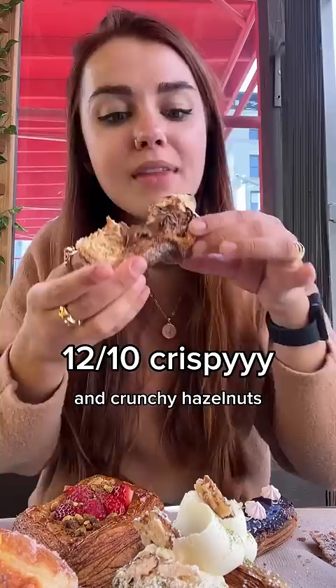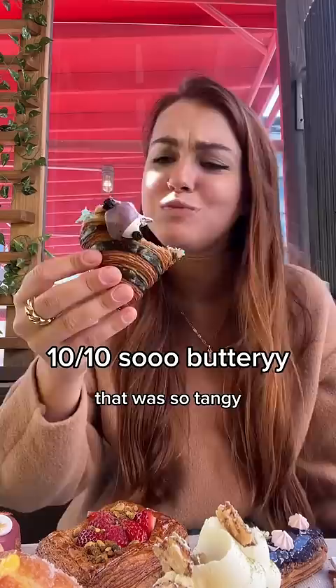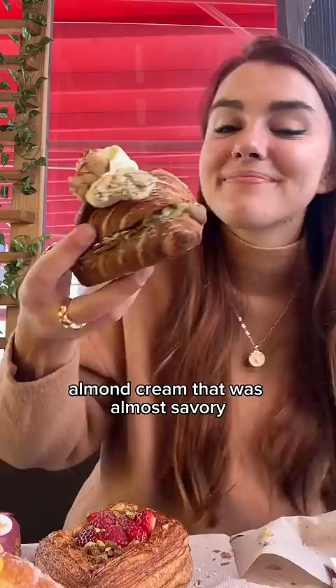Look at how gorgeous this blueberry croissant was — it was filled with this smooth blueberry curd that was so tangy. And then this croissant was filled with matcha almond cream that was almost savory, and it had this fluffy buttercream on top.